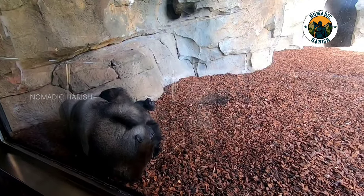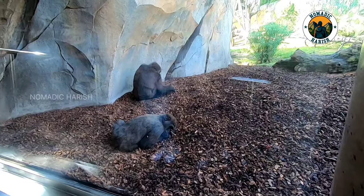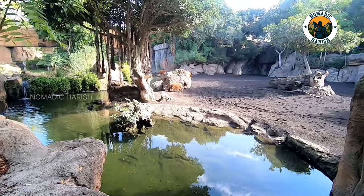It aims to give the visitors the chance to experience the African continent and learn the importance of protecting the natural environment.